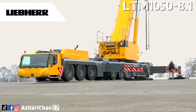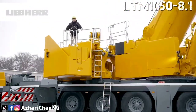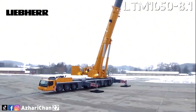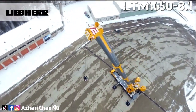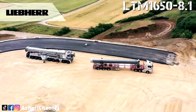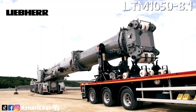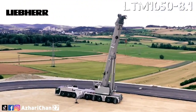In a lifting capacity comparison, the LTM 1650-8.1 exceeds its predecessor's capacity by between 15 and 50 percent, depending on its equipment package. This model features flexible two main telescopic boom lengths of 54 meters or 80 meters with an easy change system, excellent mobility with a wide range of setups to access almost any site. Maximum luffing jib is 91 meters and maximum hoist height is 151 meters.